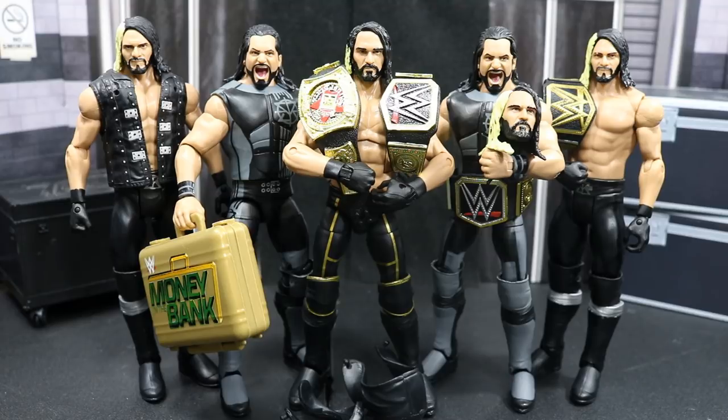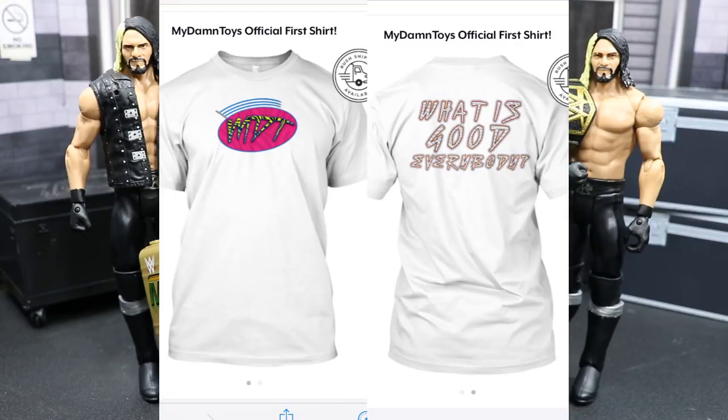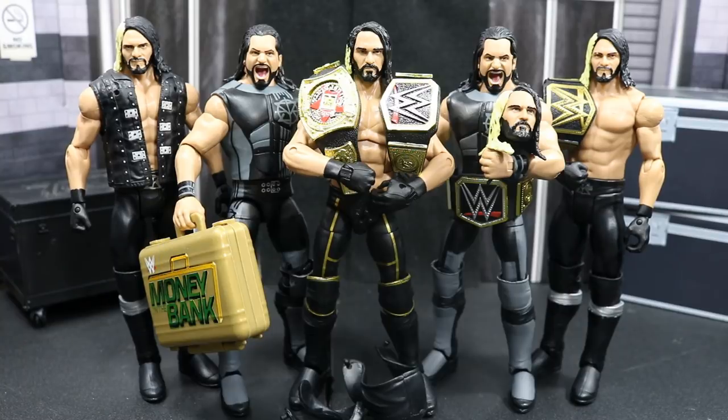That's gonna do it for this episode of My Damn Hauls. I hope you guys enjoyed the video — if you did, leave a like down below and comment 'Seth Rollins' if you made it this far. Check out our first ever t-shirt on teespring.com/mydamntoys — limited quantity, only a few weeks left. Subscribe to the channel for more epic WWE figure related videos. Check us out on patreon.com/mydamntoys for some awesome rewards. Follow us on Instagram and Twitter at My Damn Toys, and I will see you guys in the next video.